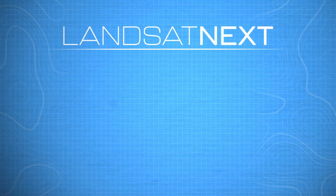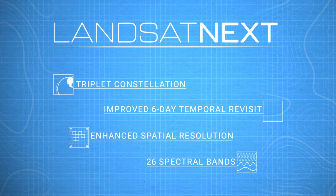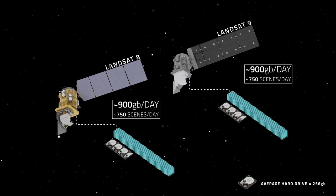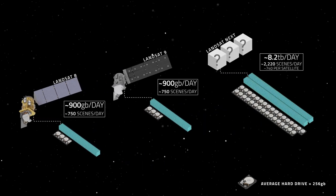Landsat Next's three satellites, improved six-day temporal revisit, enhanced spatial resolution, and 26 spectral bands all add up to a massive amount of data. Landsats 8 and 9 each record around 750 scenes per day. With Landsat Next's trio of satellites, that number will skyrocket to over 2,200 scenes per day. This will be a huge increase in data volume — get ready to be doing all your data processing in the cloud. Mission data volume and management is the number one challenge on Landsat Next.